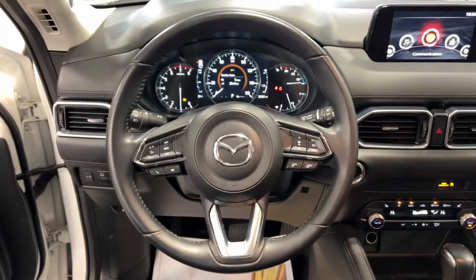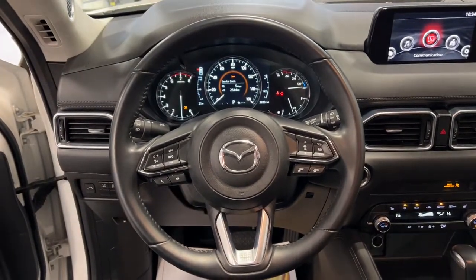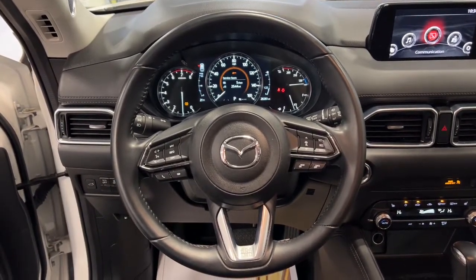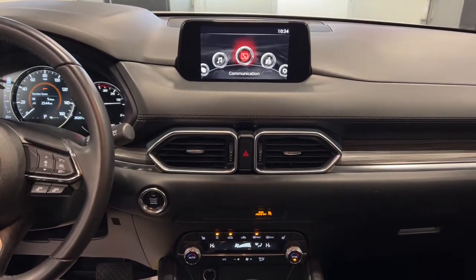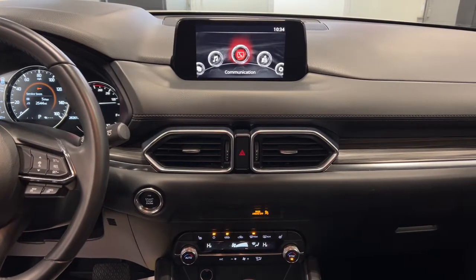All-wheel drive, navigation system, keyless entry, sunroof/moonroof, power liftgate, lane keeping assist, adaptive cruise control, keyless start, power passenger seat, premium sound system.